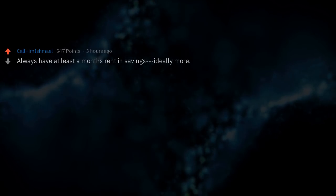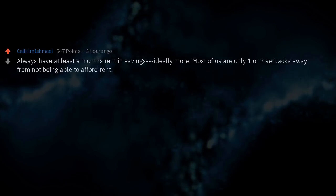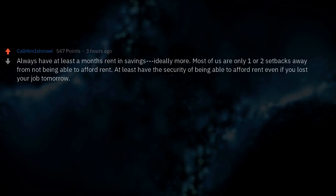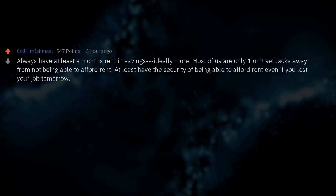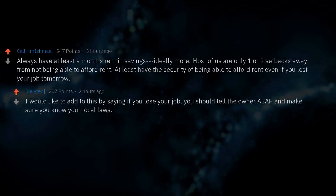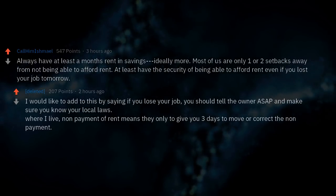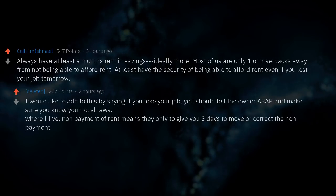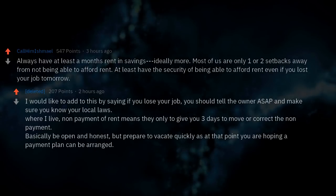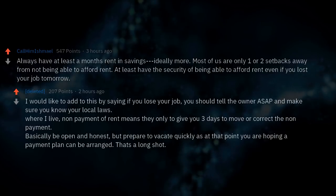Always have at least a month's rent in savings — ideally more. Most of us are only one or two setbacks away from not being able to afford rent. At least have the security of being able to afford rent even if you lost your job tomorrow. If you do lose your job, tell the owner as soon as possible and know your local laws. Non-payment of rent may mean they only have to give you three days to move or correct the non-payment. Be open and honest, but prepare to vacate quickly.